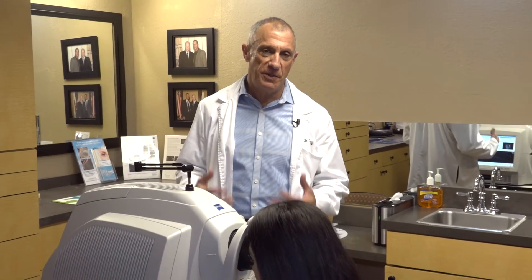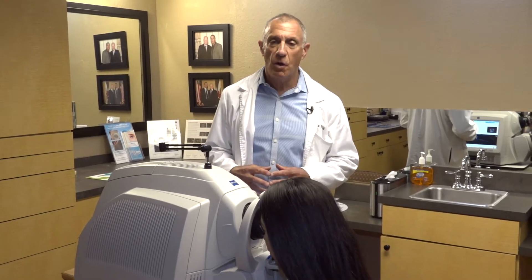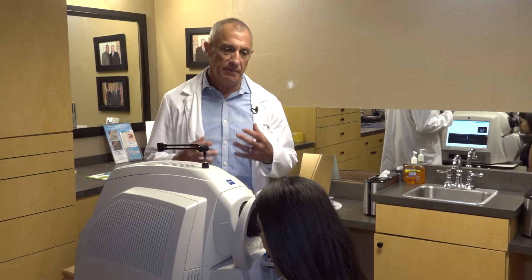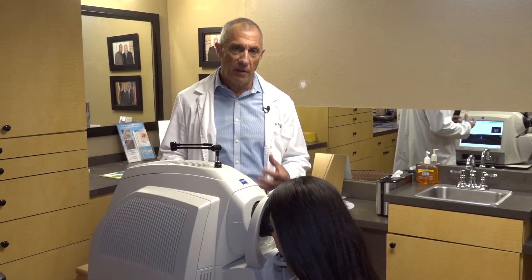Here at the California Keratoconus Center, the exciting part of these scleral lenses and other specialty lenses to treat keratoconus and other unusual corneas is the technology. With all this we have available to us, we're just getting better and better fits, better and better vision, health, and comfortable lenses.